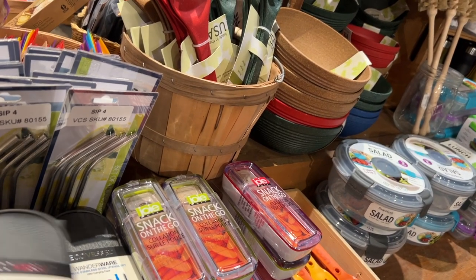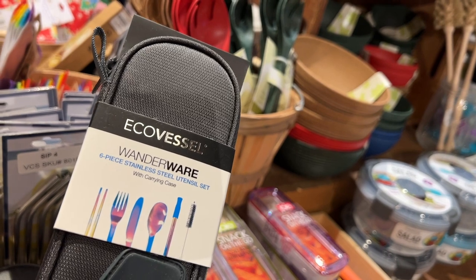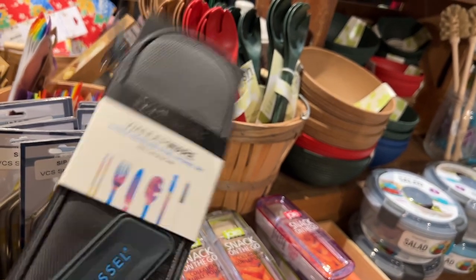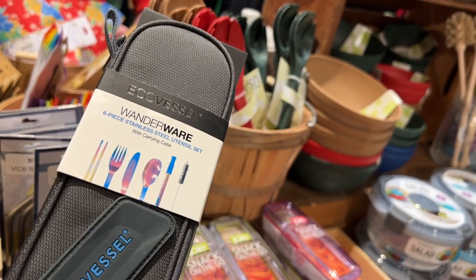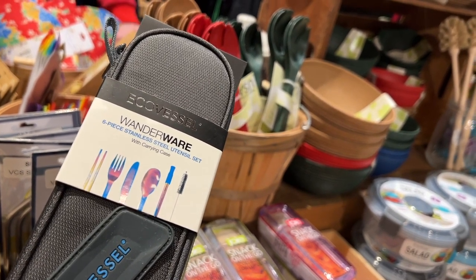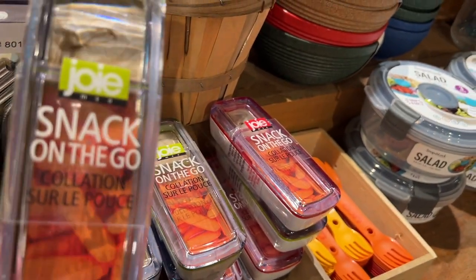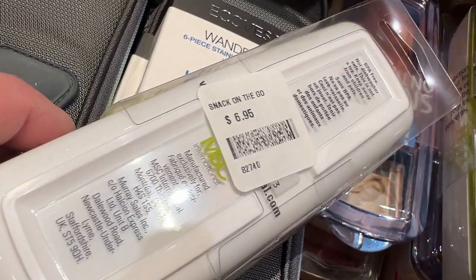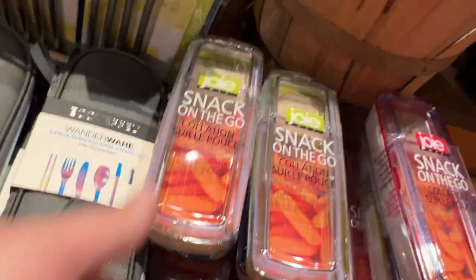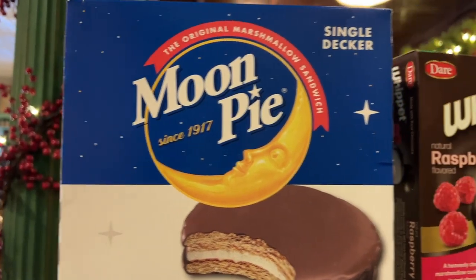This looks pretty nice — it's called a Wonderware six-piece stainless steel utensil set with carry case. You can pop that into your backpack or use it in the trailer. And snack containers — put your carrots and your dip right in there. $6.95 for the snack on the go.